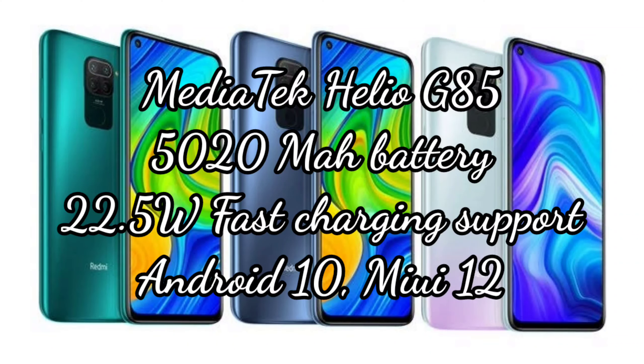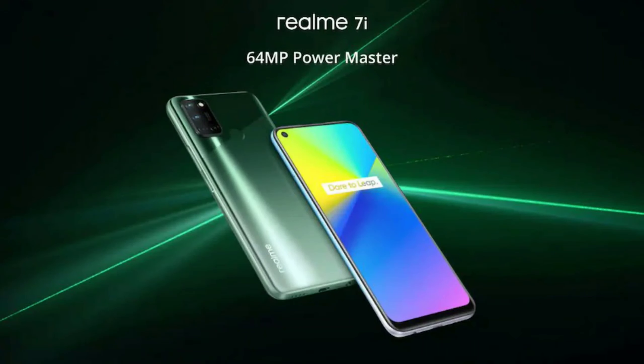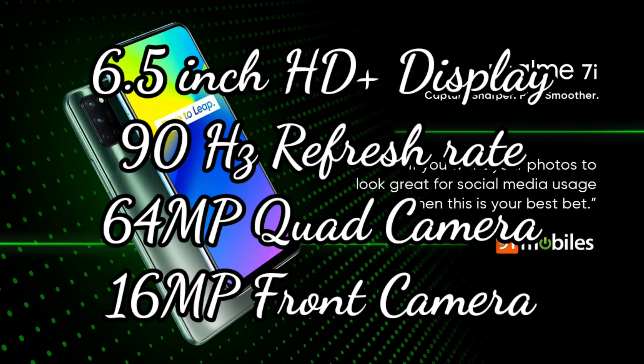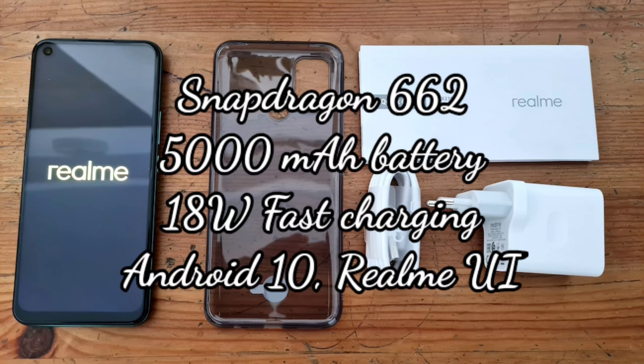The sixth mobile is the Realme 7i. The 4GB RAM and 64GB variant is priced at Rs. 12,000. Features include a 6.5 inch HD plus display with 90Hz refresh rate, 64MP quad camera setup, 16MP front camera, Snapdragon 662 octa-core processor, 5000 mAh battery with 18W fast charging, Android 10 and Realme UI.